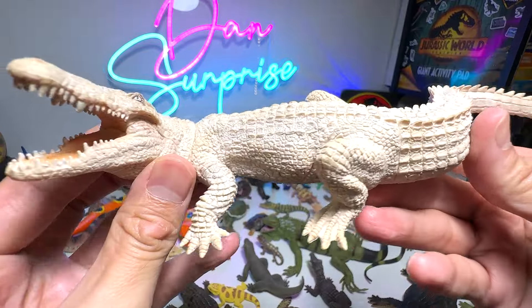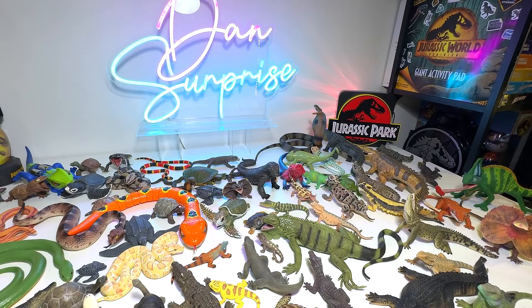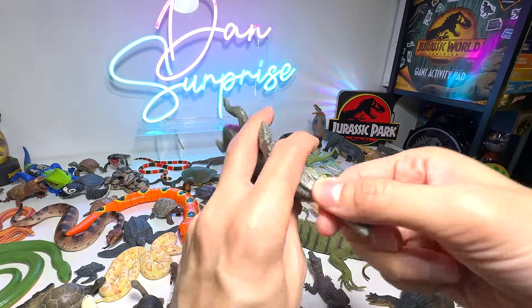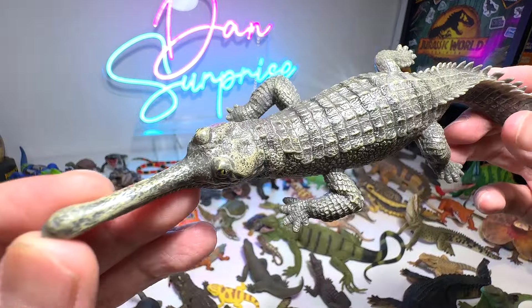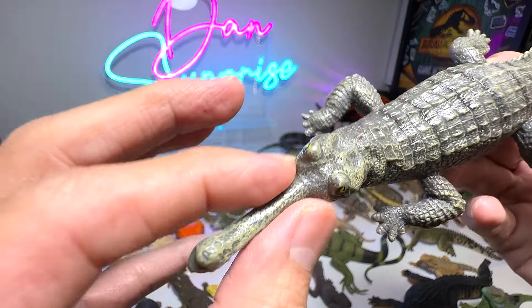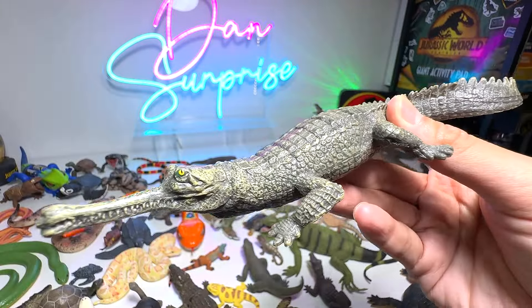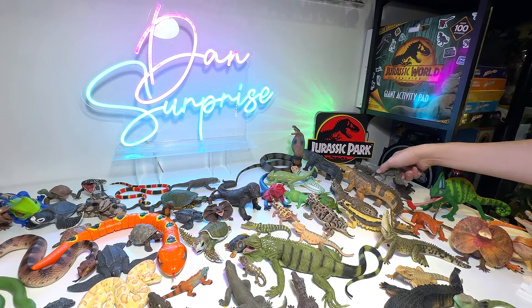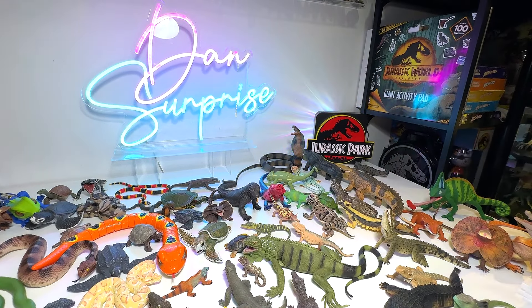A white crocodile — very, very gorgeous. This is an Indian gharial — a very unique type of crocodile. Its snout is very narrow. I've actually seen them at the Singapore River Safari, now known as River Wonders — it's beautiful.